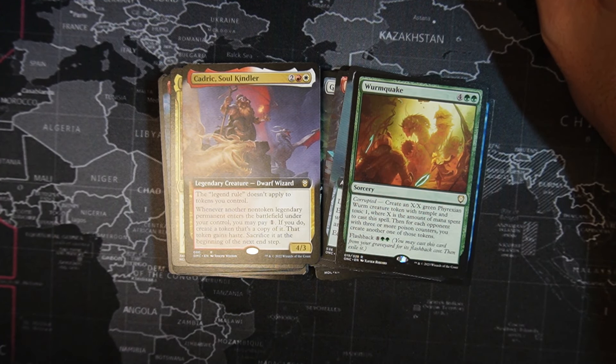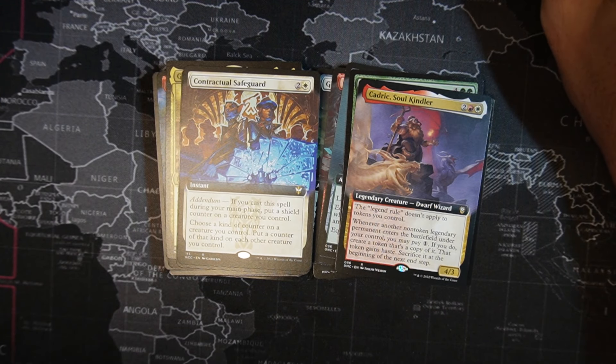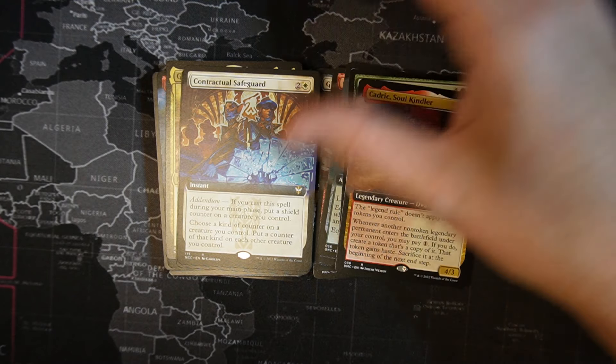Cateric Soul Kindler — one white, one red, two colorless, legendary creature, dwarf wizard, 4/3. The legendary rule does not apply to tokens you control. Whenever another non-token legendary permanent enters the battlefield under your control, you may pay one colorless. If you do, create a token as a copy of it — that token gets haste and you sacrifice it at the beginning of your next end step. Contractual Safeguard — one white, two colorless, addendum. If you cast a spell during your main phase, put a shield counter on a creature you control. Choose a kind of counter on a creature you control, then put a counter of that kind on each other creature you control. Going in by Traxodet.